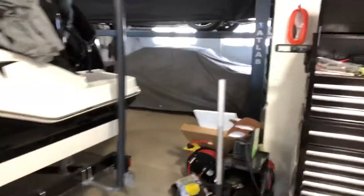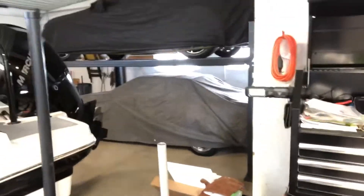Hey guys, welcome back to Keith's Customs. We got some exciting new news for the channel. I sold my 85 Mustang GT convertible — it would have gone right in that area there. I still got the 89, she's parked over there for winter. We got a new member of the family to the channel. I've always liked motorcycling.